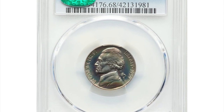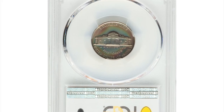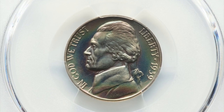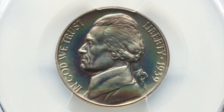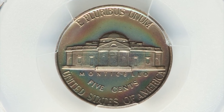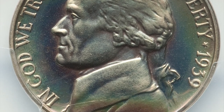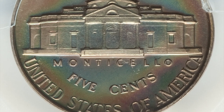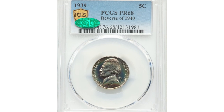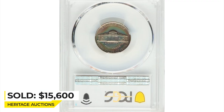This is a 1939 Jefferson Nickel in PR68 condition — a highly elusive 1940 reverse variety representative. The vast majority of proof 1939 Jefferson Nickels feature the reverse of 1938 with poorly detailed steps on Monticello. The reverse of 1940 variant represented here is notably scarce in high grade. Liquid-like reflectivity in the fields complements sharp details throughout the devices, and the hallmark of this piece is beautiful multicolored toning that graces each side.